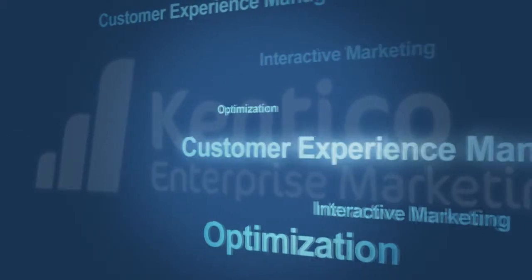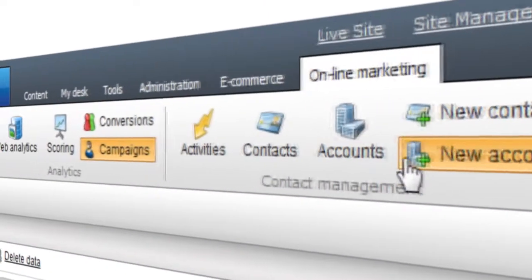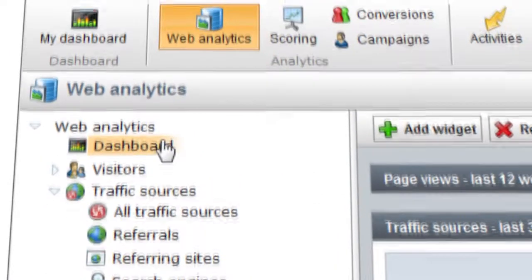Kentico EMS delivers a complete customer experience management platform that provides all the necessary capabilities for interactive marketing, from planning and conception through optimization and execution.